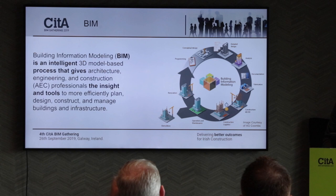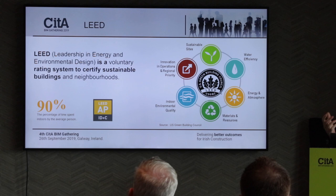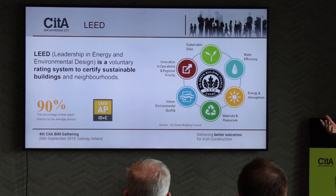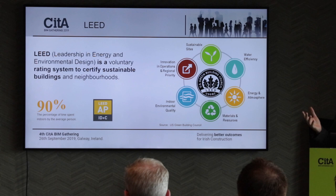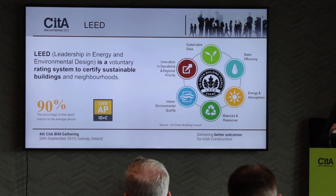LEED, as you probably know, is a rating system — like BREEAM; it comes from the US. A lot of it is all-buildings oriented, focused on the building and its impact on the environment. There's only so much you can do in an existing space — you can't affect the air conditioning system or the orientation of the building. But there is a specific process within LEED for interior design and construction, ID&C. So it can still be applied. If we're trying to drive down carbon, we can still have that effect in an office fit-out.